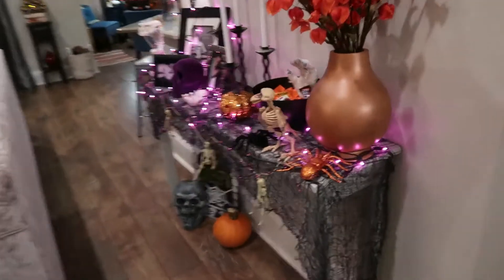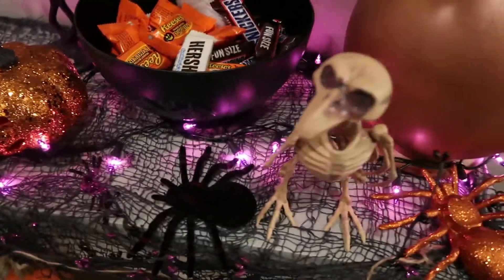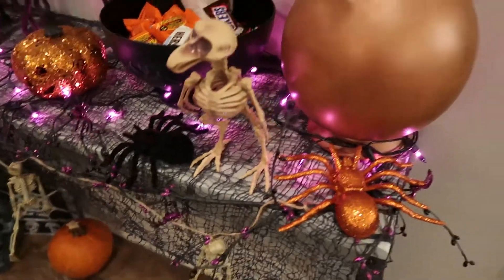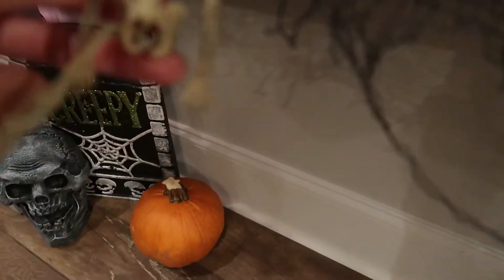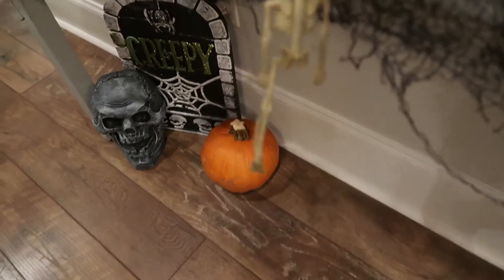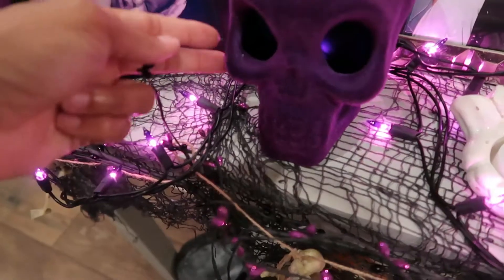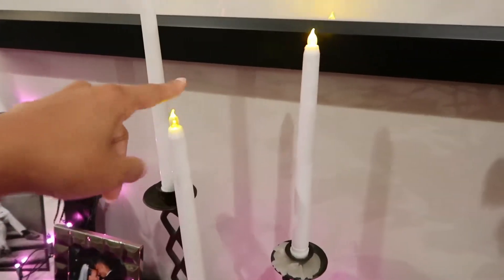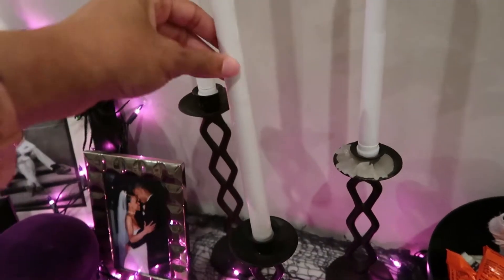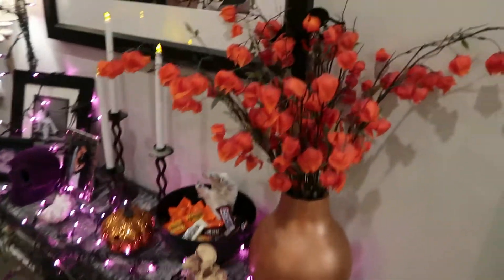Over here our little sofa table is our candy dish and y'all cannot keep this full — my kids have really enjoyed the candy dish! We've got all kinds of fun things on the table. This little garland came from the Dollar Tree, and look — he's missing a leg but it doesn't matter, he's a skeleton, he can get by with one leg! Got these cool purple skulls from Target this year and more of those candlesticks. There's a spider just hanging out.